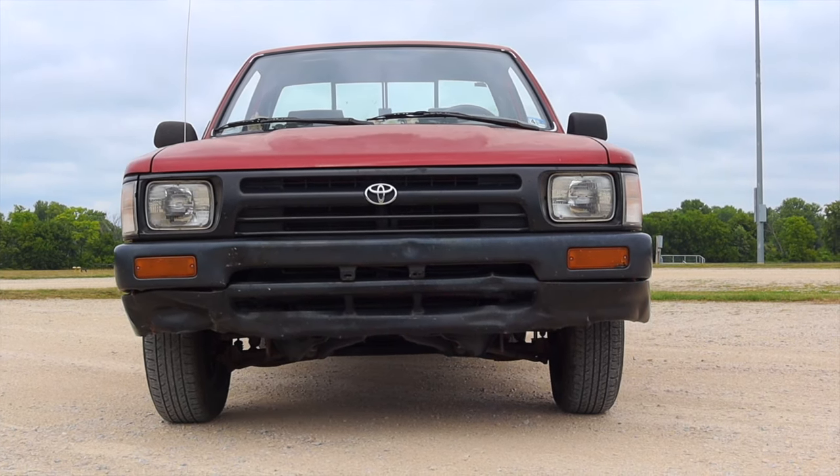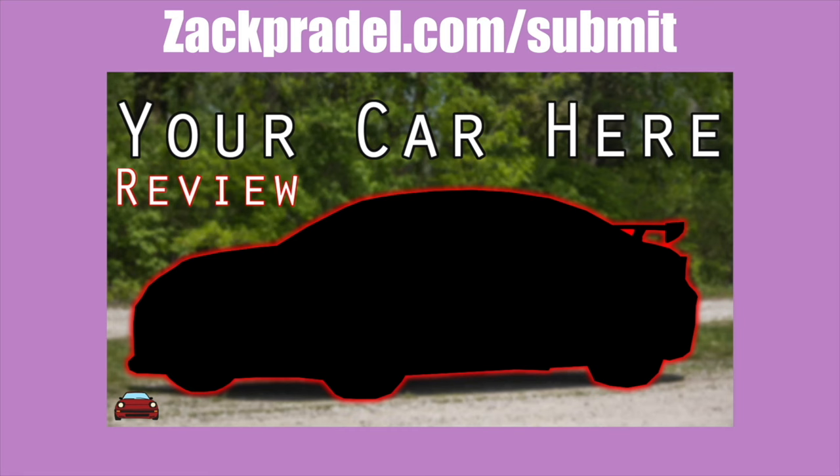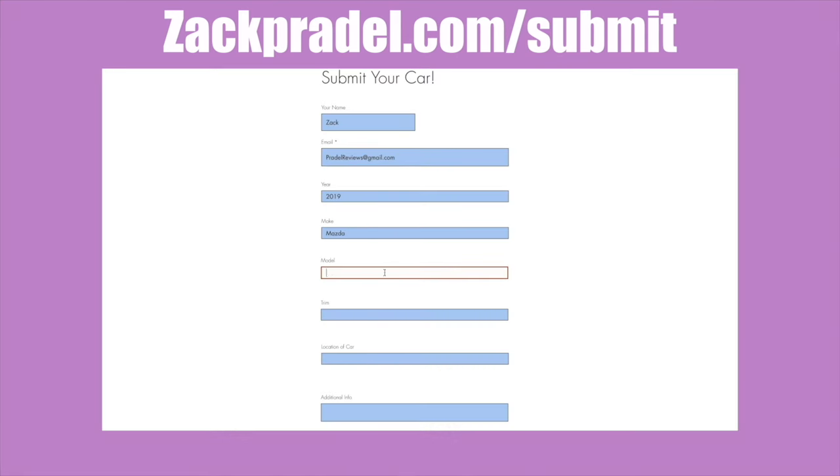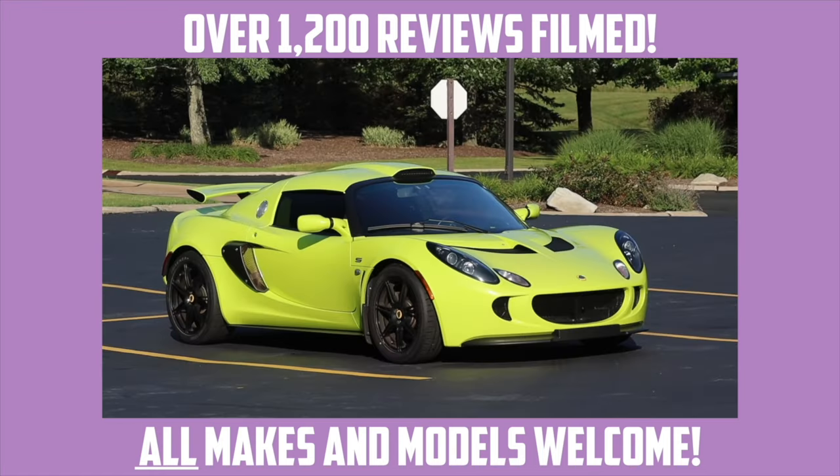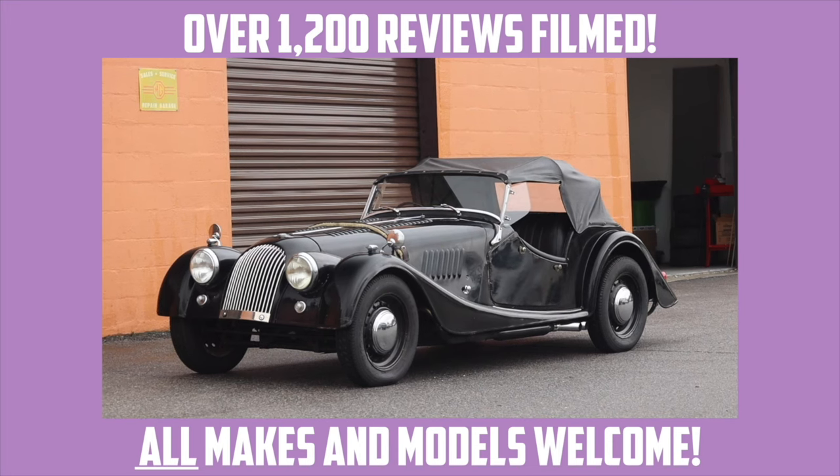If you would like to share your vehicle with me, you can head on over to my website zachpradel.com and submit the quick and easy submission form — it takes under a minute to fill out. I come out to you, and a link to that submission page is found in the description below.